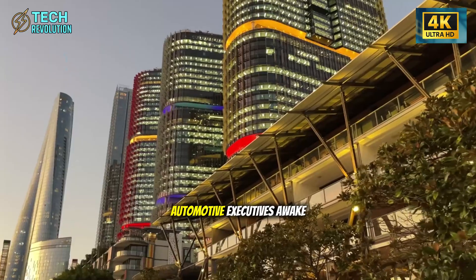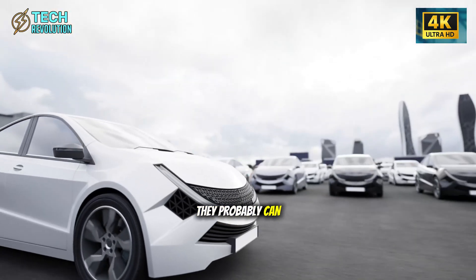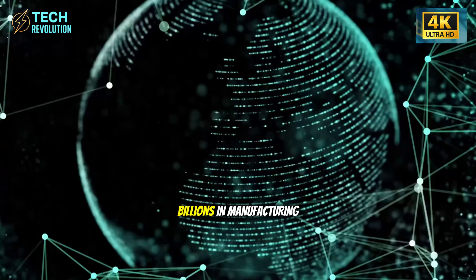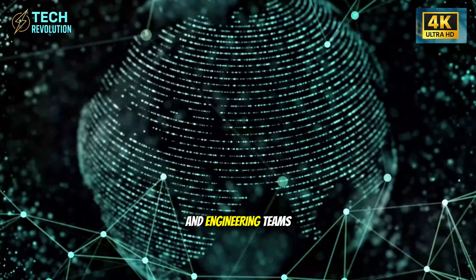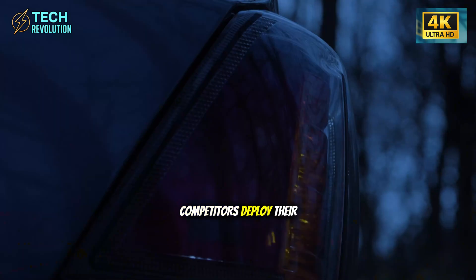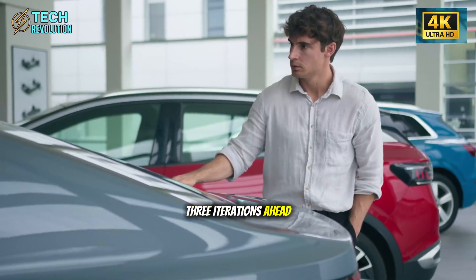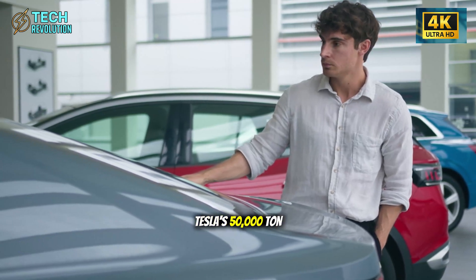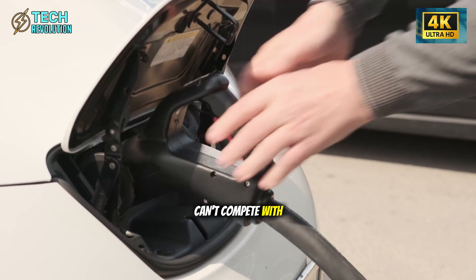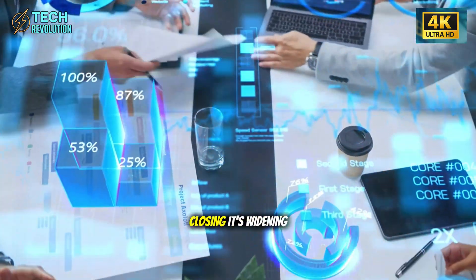The question keeping automotive executives awake isn't whether they can copy Tesla's approach. With enough investment, they probably can. The real question is whether they can do it fast enough. Tesla has a five-year head start, billions in manufacturing infrastructure already built, and engineering teams that have been refining this process through multiple generations. By the time competitors deploy their first large-scale die casting operations, Tesla will likely be two or three iterations ahead, further widening the efficiency gap.